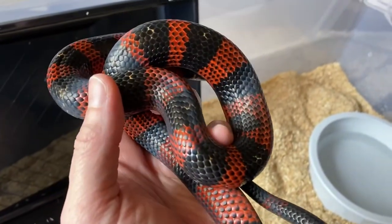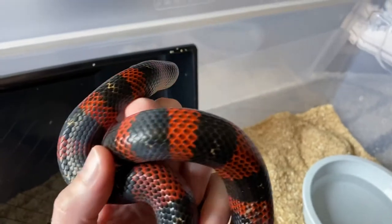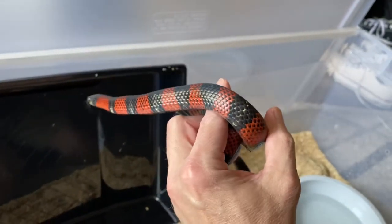He is not squirmy, not racing to get away from me — a very, very handleable snake.